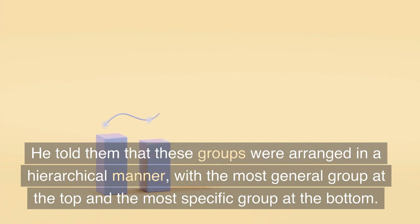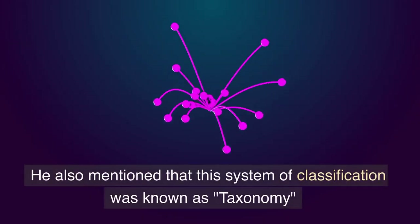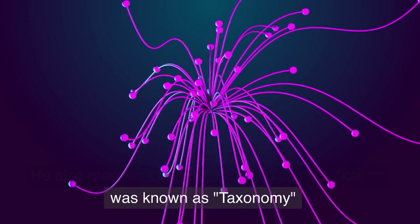The sparrow explained that all plants could be classified into different groups based on their characteristics, and that these groups were arranged in a hierarchical manner, with the most general group at the top and the most specific group at the bottom. He also mentioned that this system of classification was known as taxonomy.